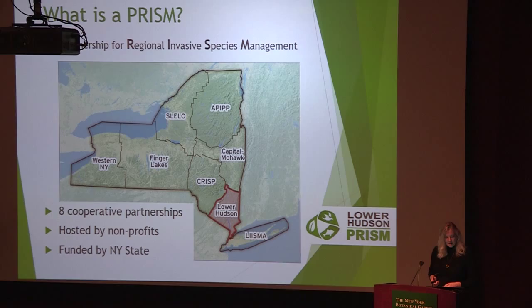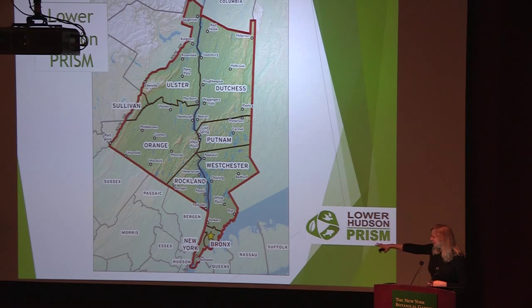Each PRISM is hosted by a nonprofit agency, so even though it's state funding, it's not government. We don't have a lot of the red tape that government goes through, and we feel like we can be very effective. My organization, the New York-New Jersey Trail Conference, hosts the Lower Hudson PRISM, and I'm the coordinator. We're down here at the yellow star in the Bronx, and the Lower Hudson PRISM encompasses the counties of New York, Bronx, Westchester, Rockland, Orange, Putnam, Dutchess, and the lower part of Ulster and a sliver of Sullivan.